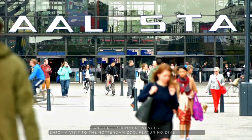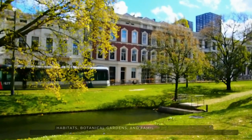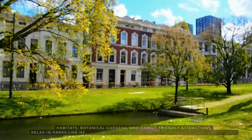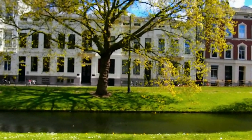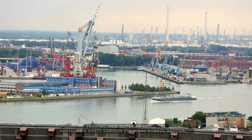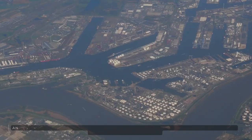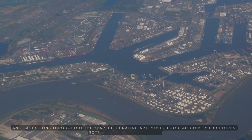Enjoy a visit to the Rotterdam Zoo, featuring diverse animal habitats, botanical gardens, and family-friendly attractions. Relax in parks like Hef Park and Kralingse Bos, offering green spaces for picnics, jogging, and outdoor activities. Rotterdam hosts various cultural events, festivals, and exhibitions throughout the year, celebrating art, music, food, and diverse cultures.